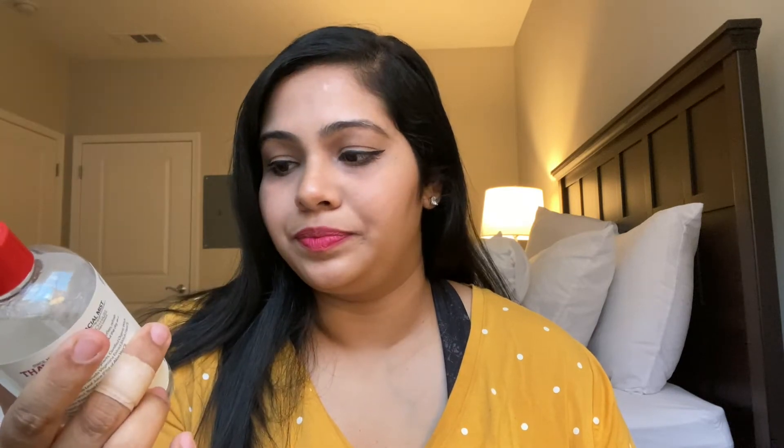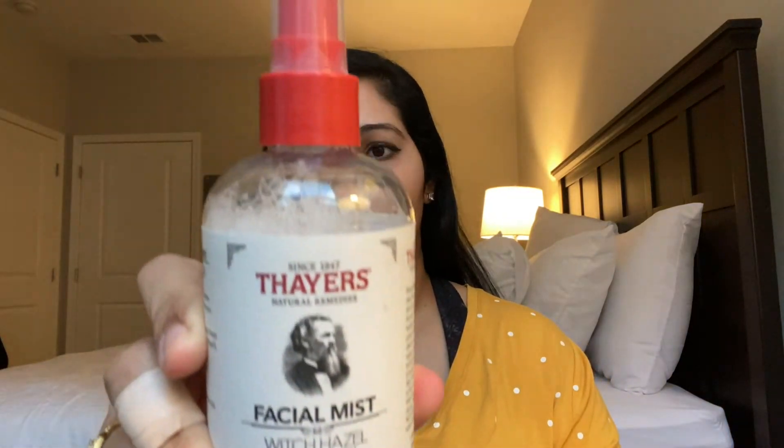This is 100% tea tree oil. I also went to Target and got their witch hazel facial mist — it has rose petal and aloe vera. The brand is called Thayer's. Witch hazel is very good for the skin; it has anti-inflammatory and moisturizing properties.